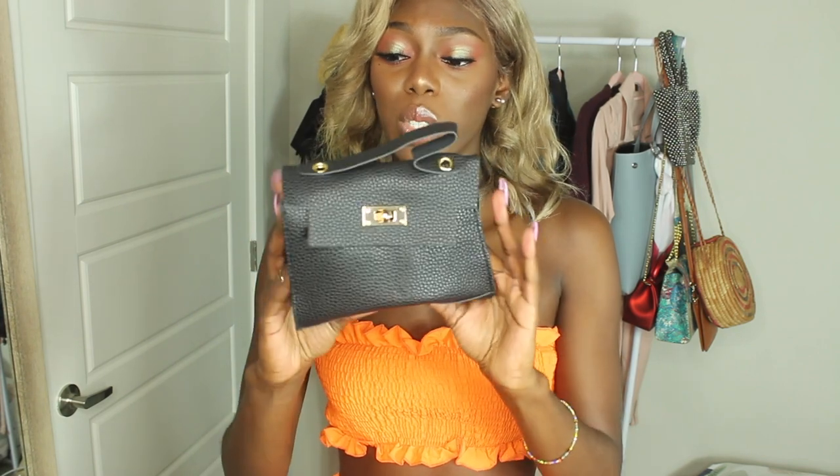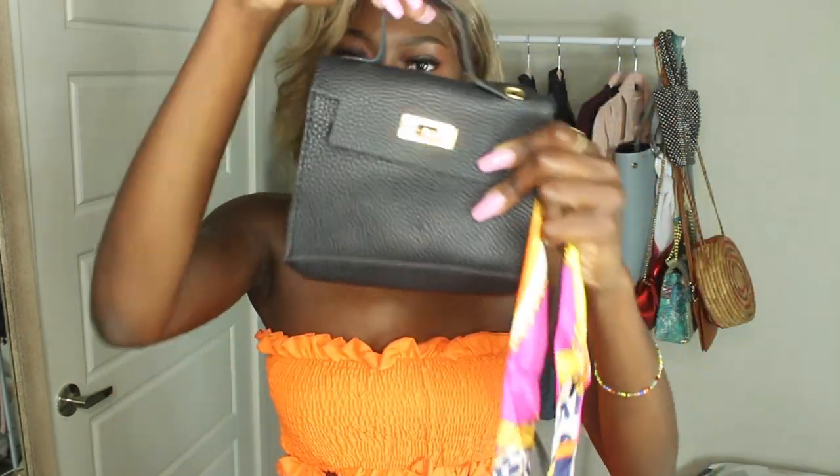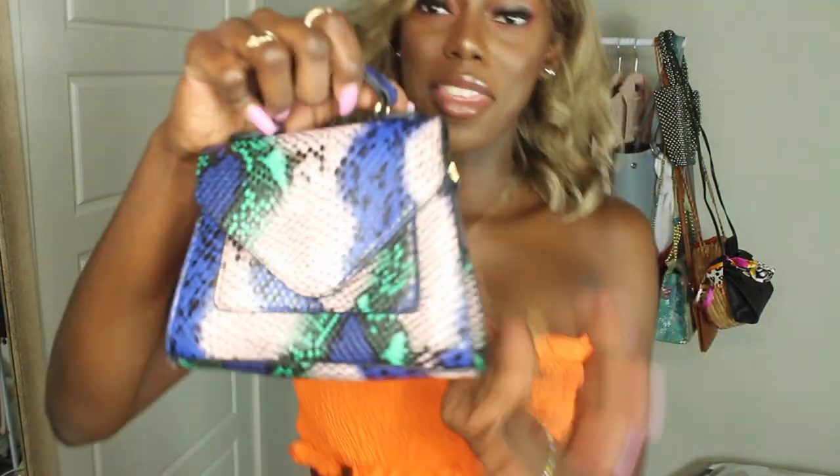This bag is a lot smaller than I thought it would be and it looks very cheap, but it's super cute. I needed an everyday small black bag and this was super cheap so I thought it would do. It has this material — it feels like leather, well actually no, it's not leather at all. If you know what this material is called, let me know. I think this is really going to be my everyday bag since I don't carry a lot in my purse.